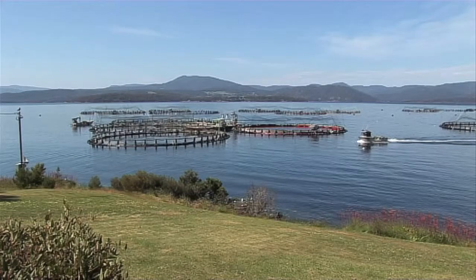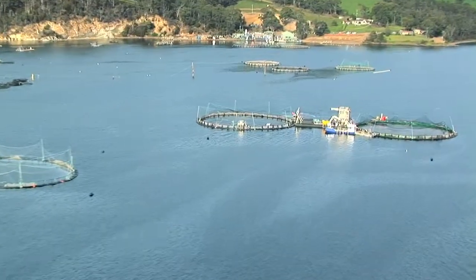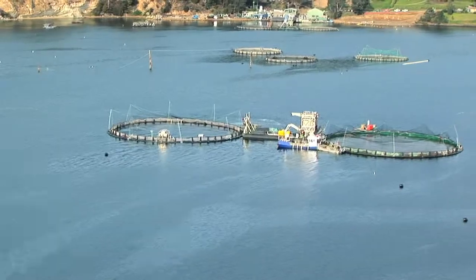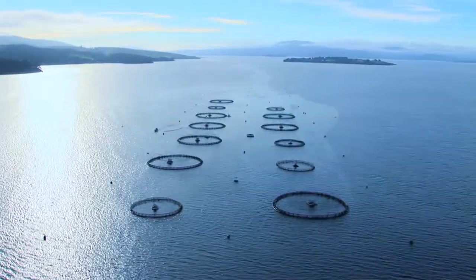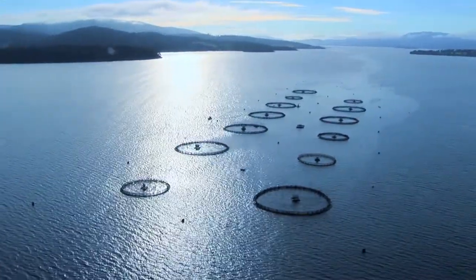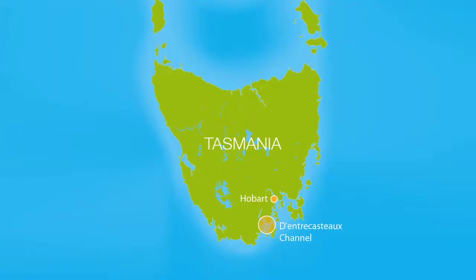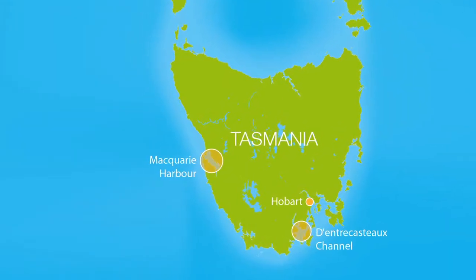Transferred to Hideaway Bay in the Huon River Estuary, the salmon begin their life at sea, starting with the perfect mix of brackish freshwater and Southern Ocean saltwater. Progressively as they grow, the fish are moved further into the cool Southern Ocean — an environment matched only by the vast aquatic basin of Macquarie Harbour on Tasmania's west coast.